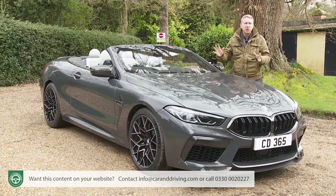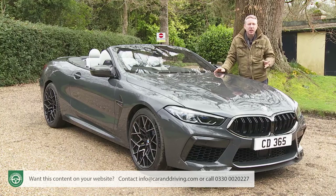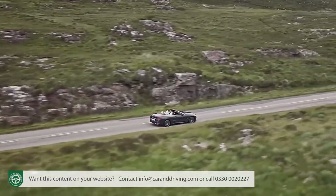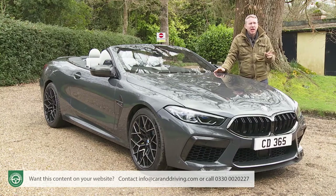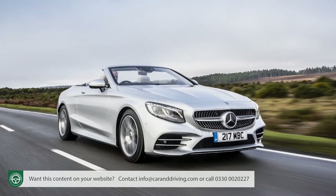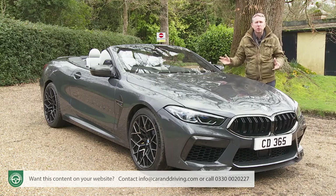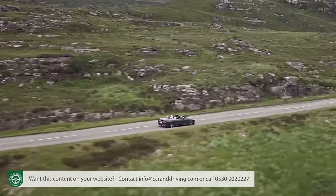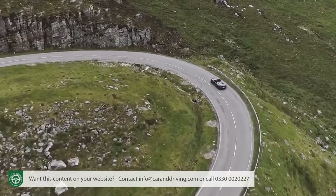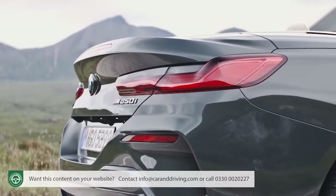If every BMW is still to be the ultimate driving machine promised by the advertising, then that slogan must mean many things. Sharp, rewarding handling for most is what this brand is all about, but in some market segments other virtues are just as important. Take upmarket large luxury convertibles — cars like the Mercedes S-Class Cabriolet and the Porsche 911 Cabriolet. They're all about grand touring, fast stylish cruising, something BMW has more experience in providing than you might expect, with a product heritage stretching all the way back to the 327 sports convertible of the late 30s and forward to this car, the 8 Series Convertible.